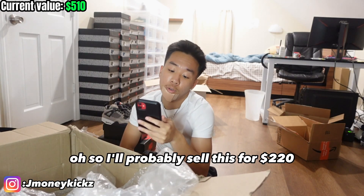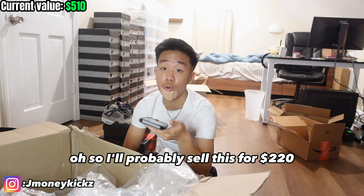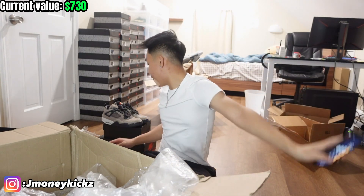Beluga 2.0, size 11 and a half, very clean, OG all. I don't want to say random numbers and be totally off, but I'm probably going to sell this pair around $230. Lowest on GOAT right now is $210 for a very clean pair, and it's OG all. So I'll probably sell this for $220. $510 plus $220 — we're at $730 right now.